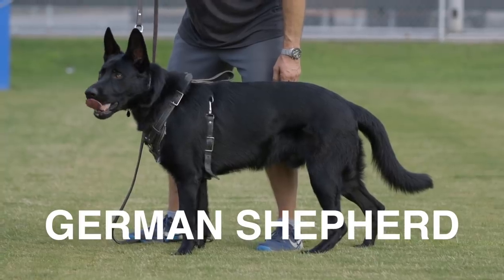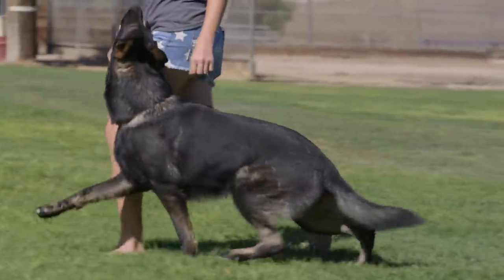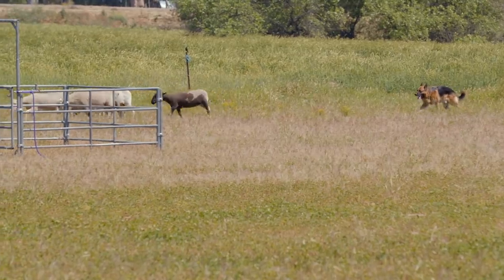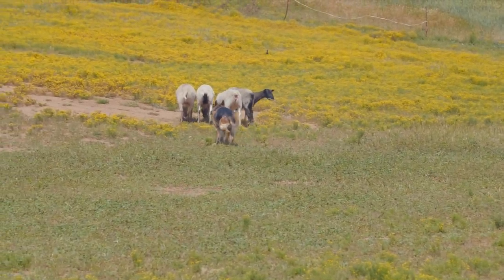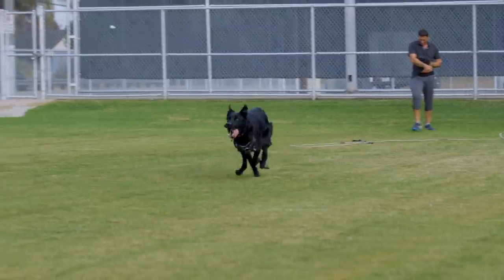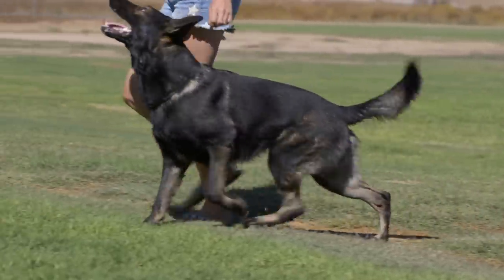Number 3 on my list is the German Shepherd. Females weigh 49 to 71 pounds and stand roughly 22 to 24 inches at the withers; males are 66 to 88 pounds standing 24 to 26 inches. Acceptable colors are black, black and tan, red and black, sable, gray, and black and silver. Life expectancy is 9 to 13 years. Originally developed to herd sheep, the breed wasn't needed as a sheepdog as farming modernized and quickly became used for police and military work. What I love about the breed is their intelligence, faithfulness, and ability to stay on task. When properly trained, the German Shepherd is truly committed to guarding your person as well as your property.